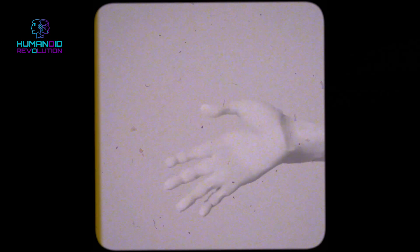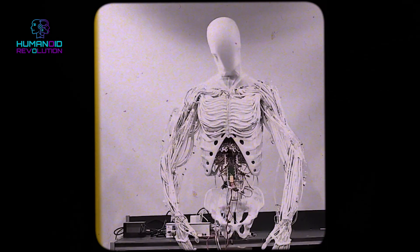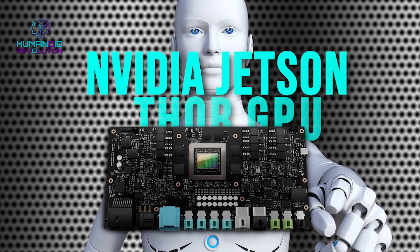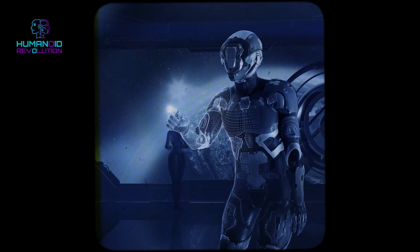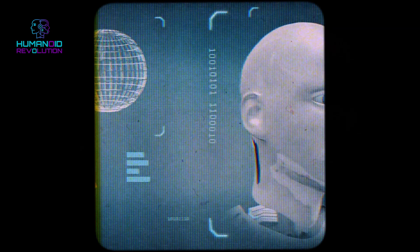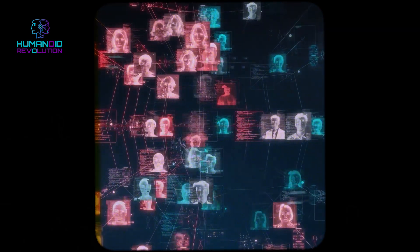Four depth cameras give it the ability to navigate and understand its surroundings. Powered by an NVIDIA Jetson Thor GPU, Clone Alpha can process data in real time using Clone's CyberNet model. It's advanced enough to feel its limbs' position, enabling smooth and accurate movements.